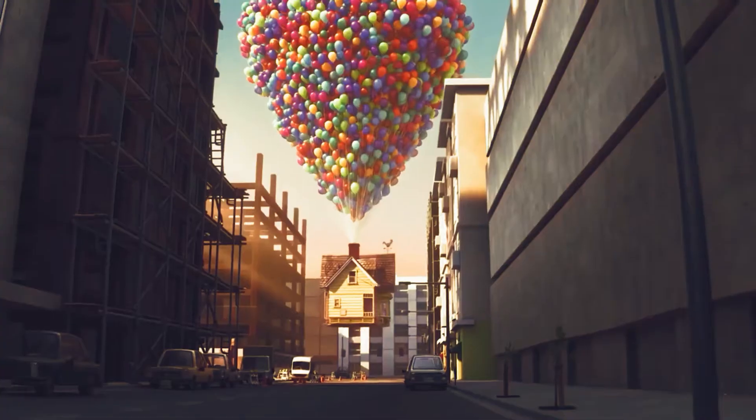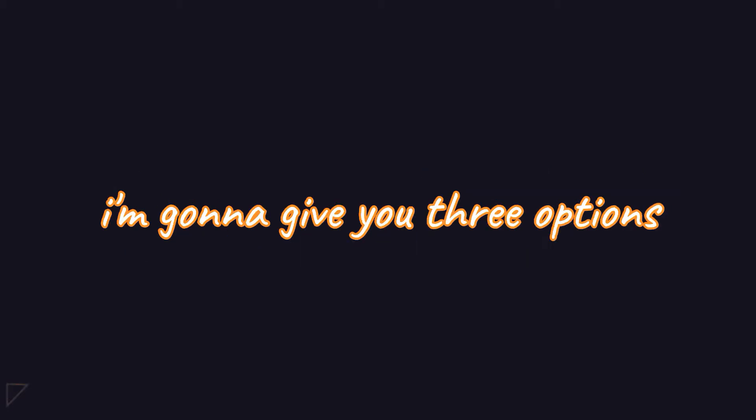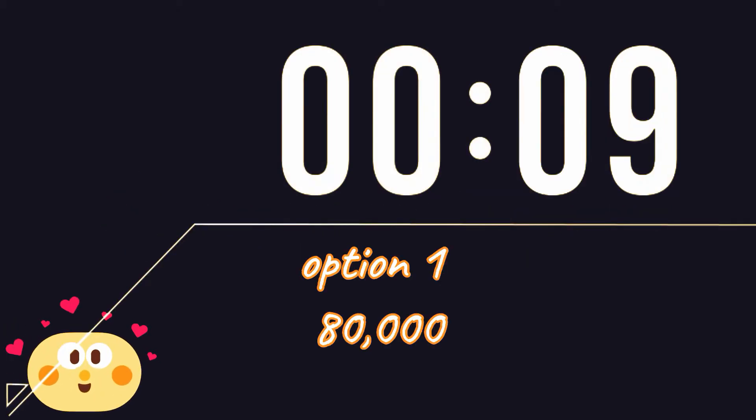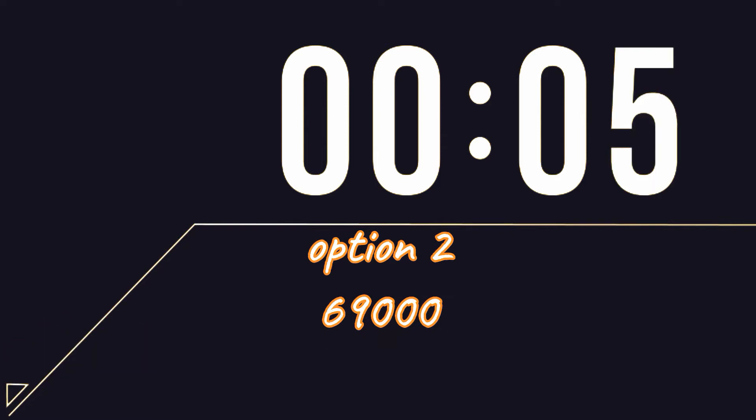Now let's jump back to reality. Can you guess how many balloons it will take to lift your house? I'm going to give you three options: 80,000 weather balloons, 69,000 weather balloons, or 110,000 weather balloons.